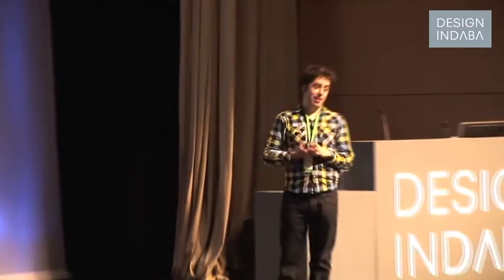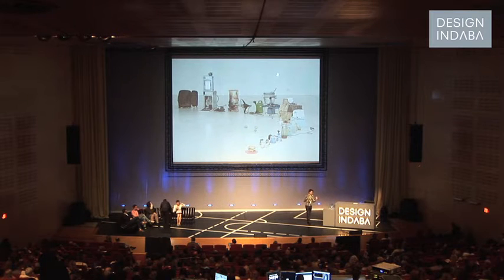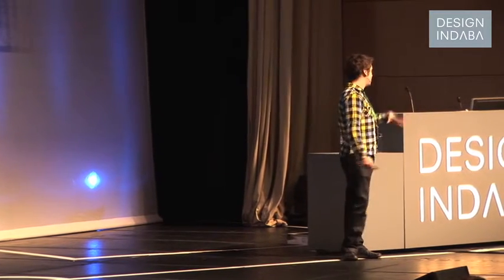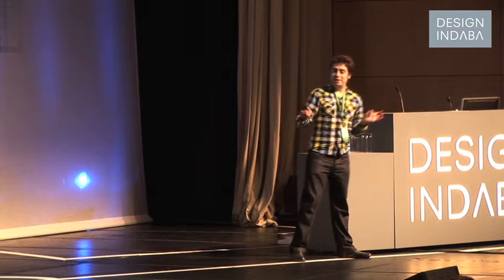It began with the kind of simple observation that much of what's around us these days kind of started life as rocks or sludge buried in a hole in the ground somewhere in the world. Of course, it doesn't look like that anymore. It looks like giant flat-screen TVs, projectors, monitors, and of course, toasters.